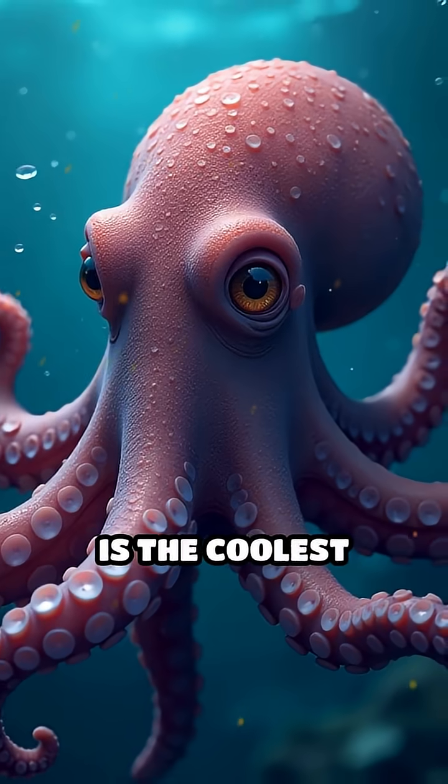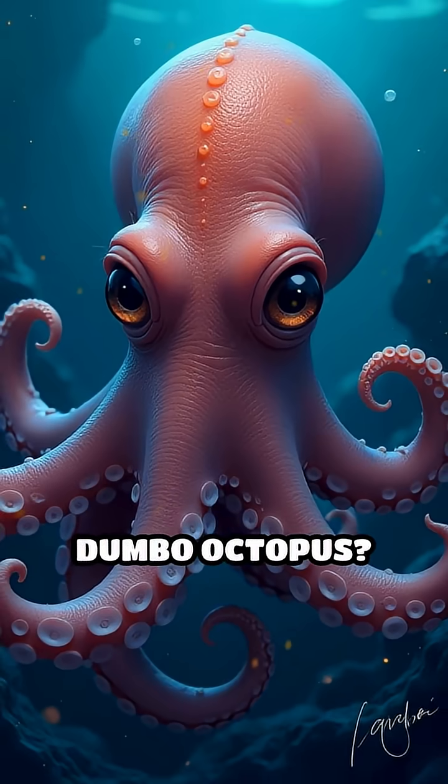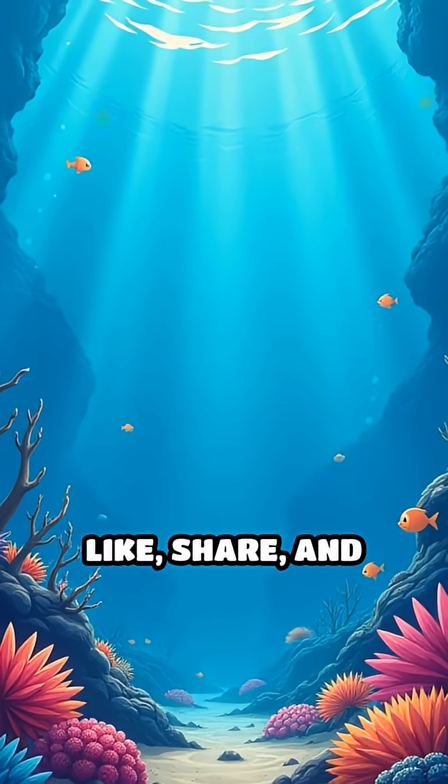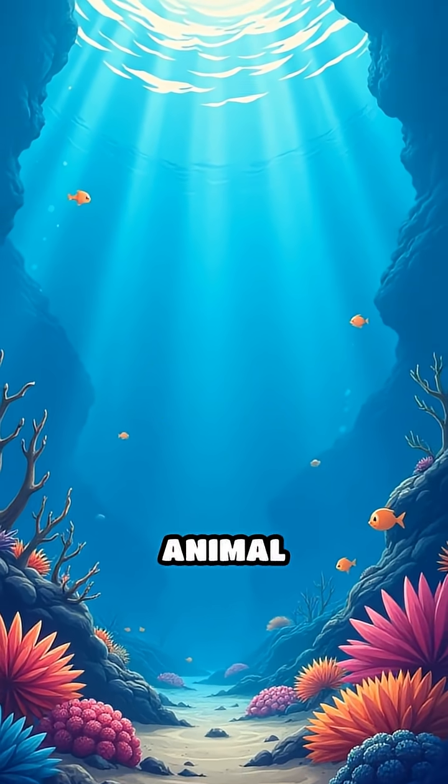What do you think is the coolest adaptation of the Dumbo octopus? Let me know in the comments below. Don't forget to like, share, and subscribe for more amazing animal discoveries.